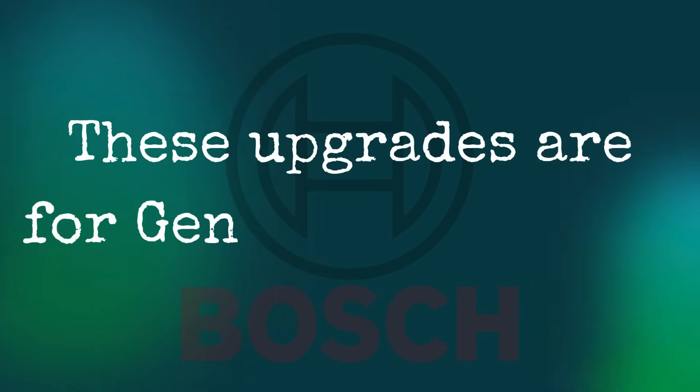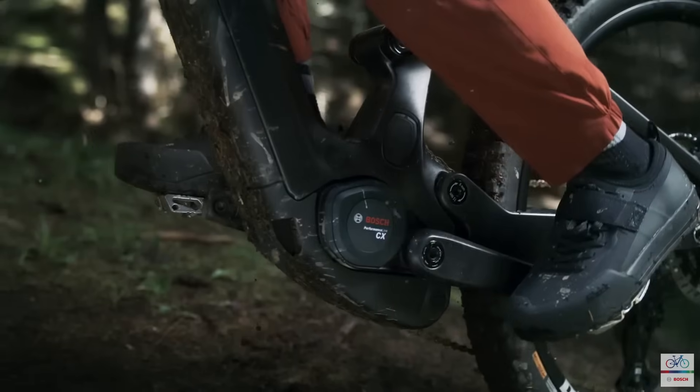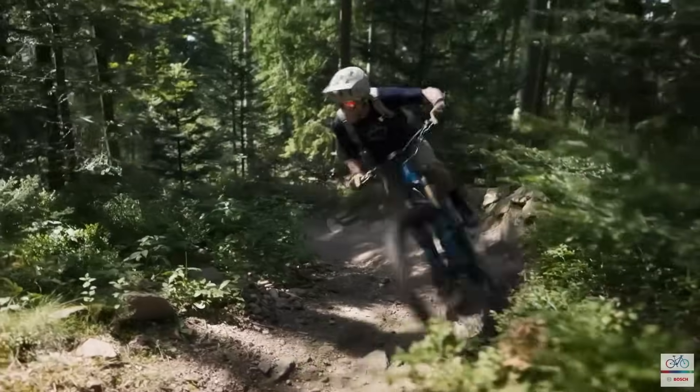To clarify, these upgrades are strictly for Gen 5 motors. If you're running the original Gen 4 or the Smart System Gen 4, you won't see a single Nm of extra torque or a pixel of that new display. Sorry, but this one's reserved just for the Gen 5.